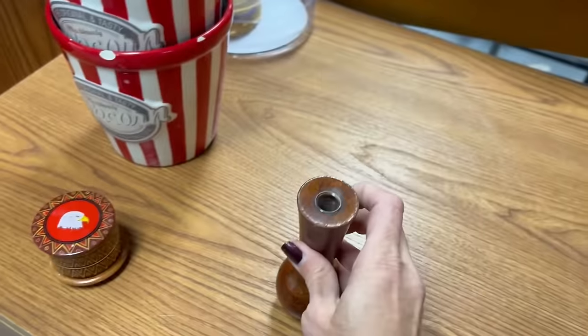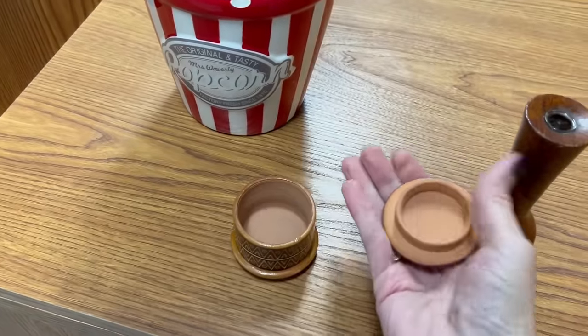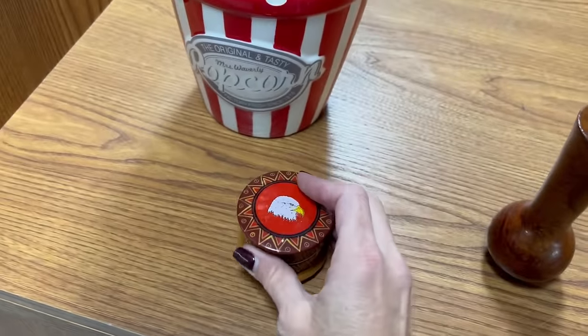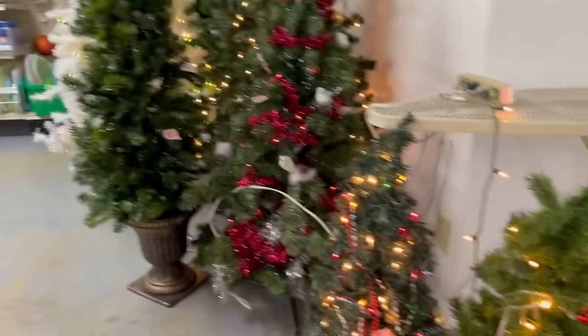There's also a cute little vase here — it's pretty lightweight. Red clay. And a trinket box with an eagle on it, but there's some chipping. Some Christmas trees over here too.